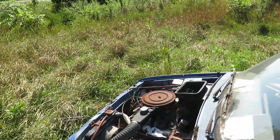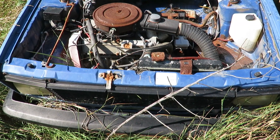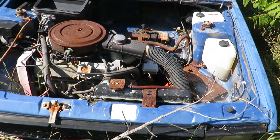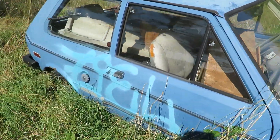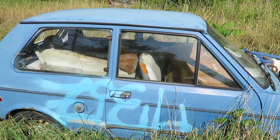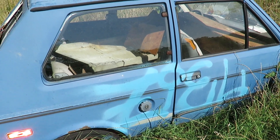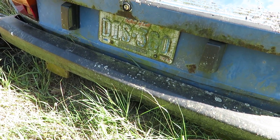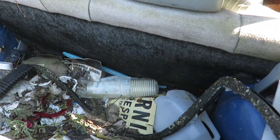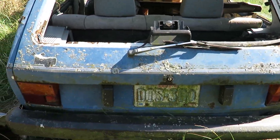I can't even tell you what kind of car this is — somebody who knows cars better than me. This has been sitting here at least 20 years. It's got old plates on it. There's a no trespassing sign.